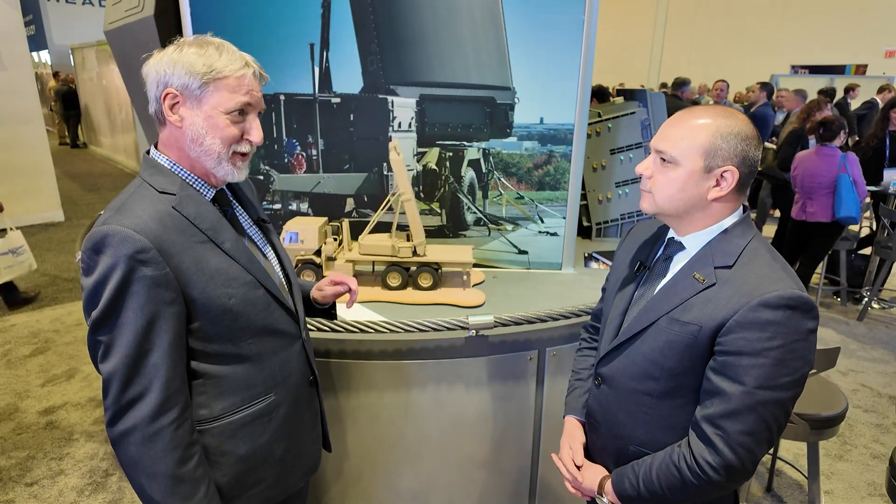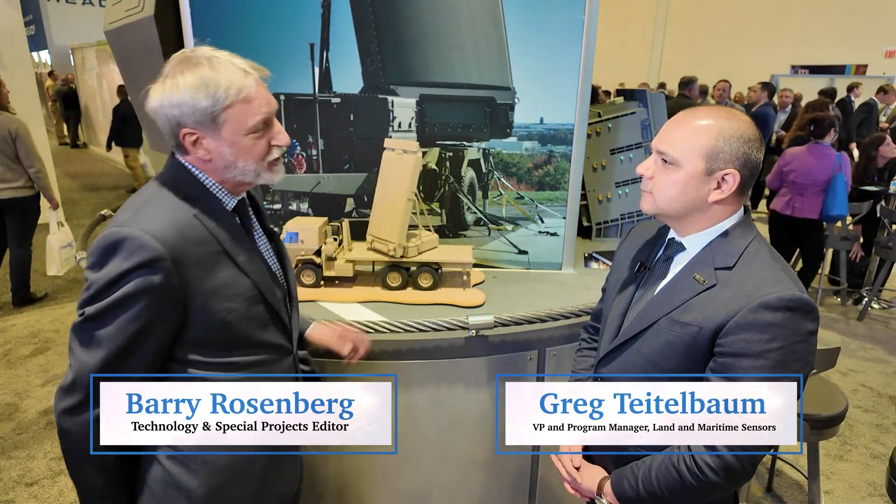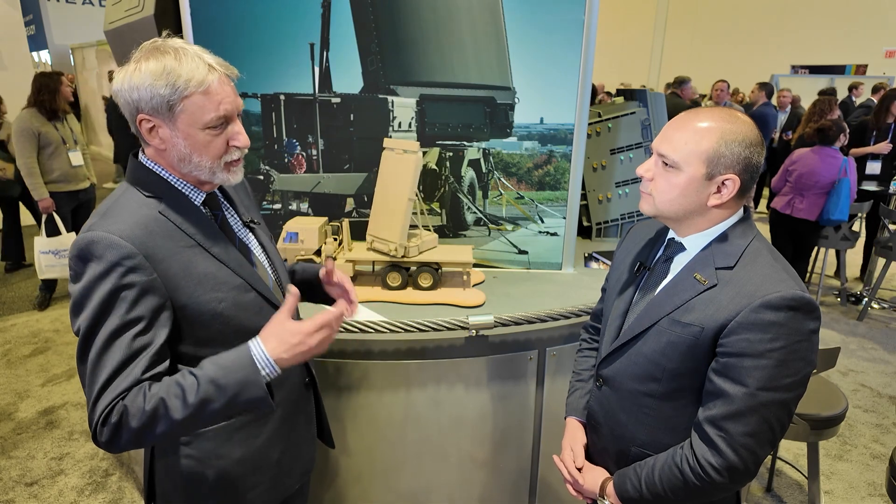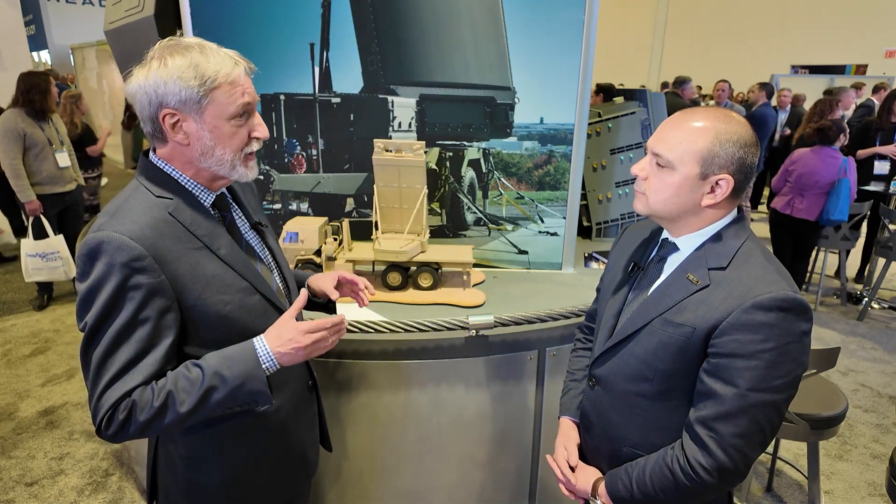There are lots of discussions at the show this week, as well as at the DOD, about the challenges facing the sea services. Some of those challenges are long-standing, others are new related to geopolitical shifts. How is Northrop Grumman addressing these challenges for the Marines and the Navy?